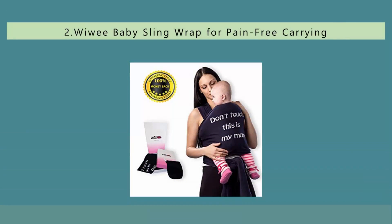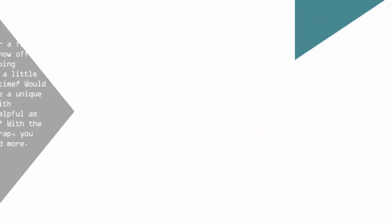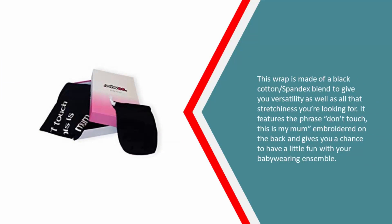Nearing the top of our list at number two: are you looking for a fun and whimsical way to show off your baby's developing personality and be a little silly at the same time? Would you like to combine a unique baby wrap design with something that's helpful as well as functional? With the Wywe baby sling wrap, you can do all that and more. This wrap is made of a black cotton spandex blend to give you versatility as well as all that stretchiness you're looking for. It features the phrase 'Don't touch, this is my mom' embroidered on the back, giving you a chance to have a little fun with your baby wearing ensemble.